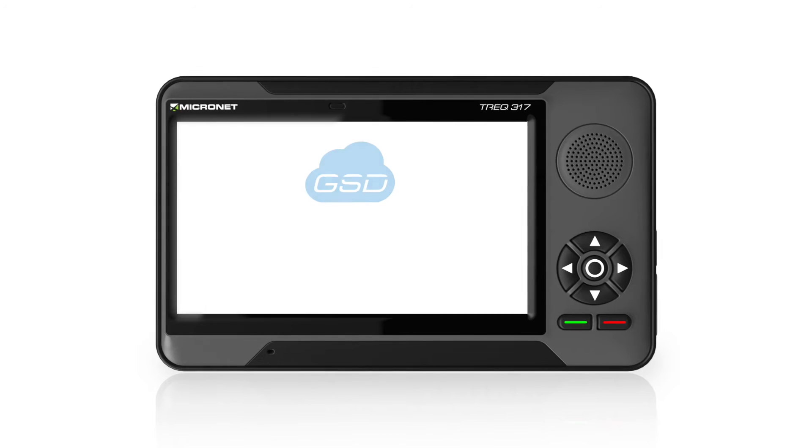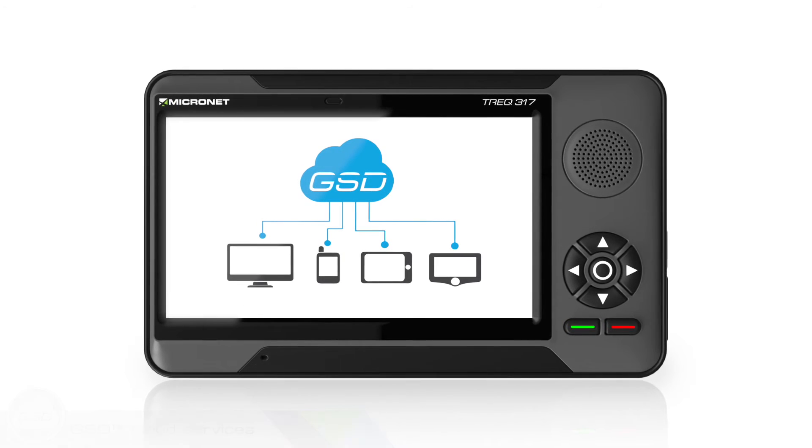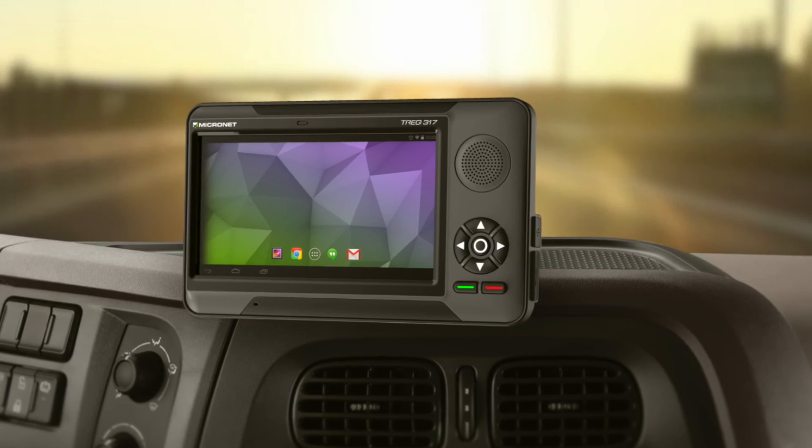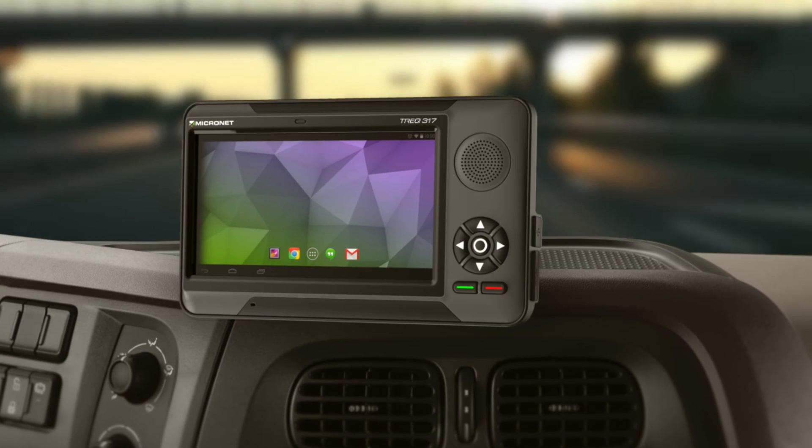You can now also use Micronet's unique GSD cloud services to easily manage tasks and information in the field and from the office. The new and improved Trek 317 was designed especially to fit your needs.